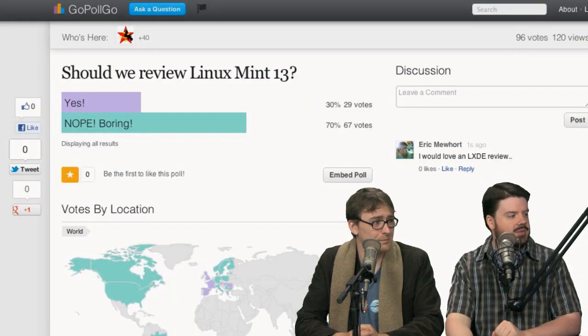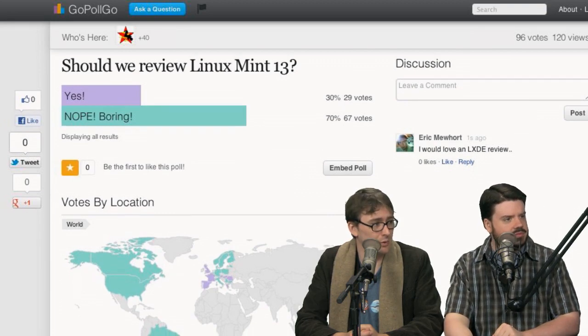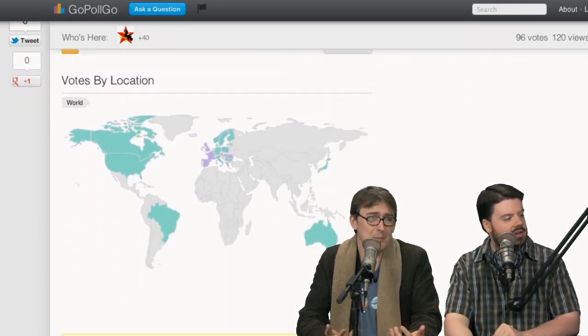Let's head over to GoPollGo and see what we got. Coming in — they're saying no. 70% say it sounds boring to review Linux Mint 13.